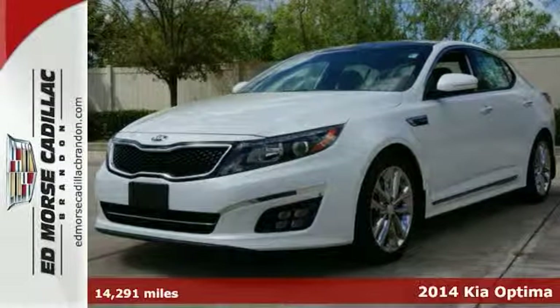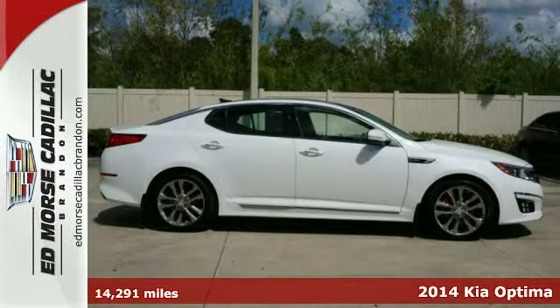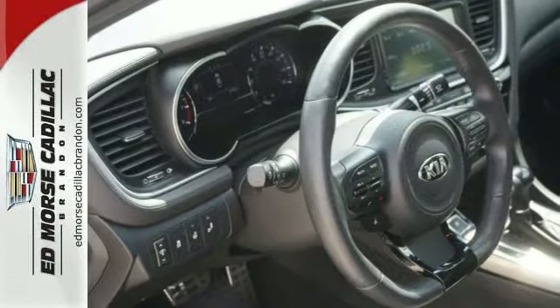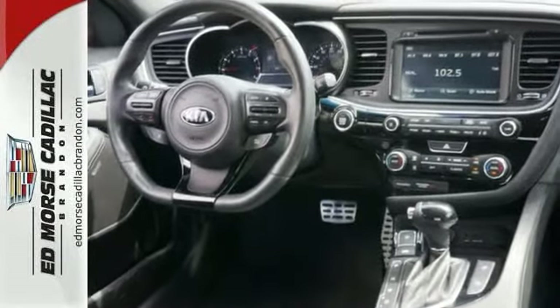Don't miss out on this 2014 Kia Optima SXL Turbo, which boasts special comforts including navigation. It has a sunroof, hands-free Bluetooth integration, a digital odometer, and traction control.